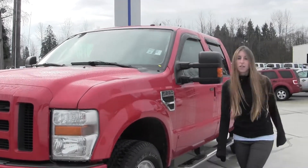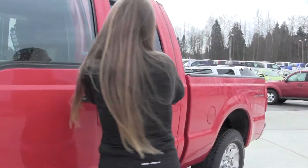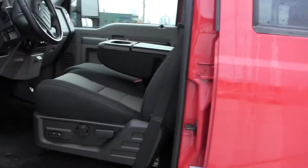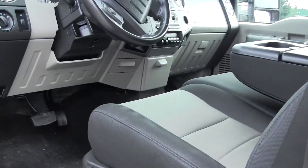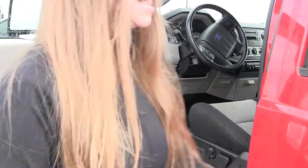Let's take a look on the inside. You have your running boards on both sides and keyless entry. Two-tone cloth seats, iPod integration, and 6 CD player. Very nice on the inside and clean.